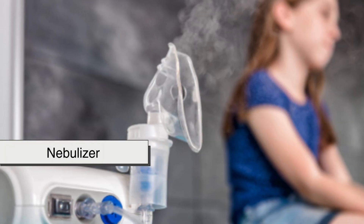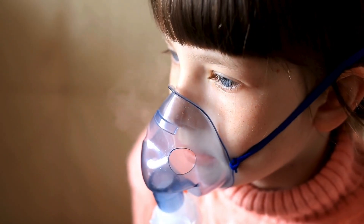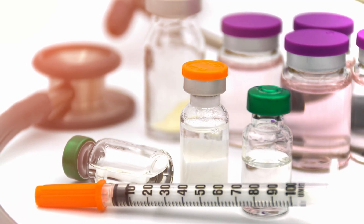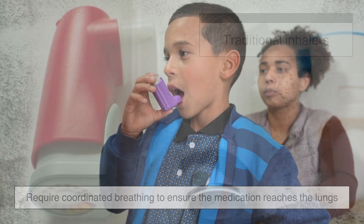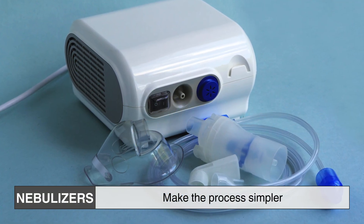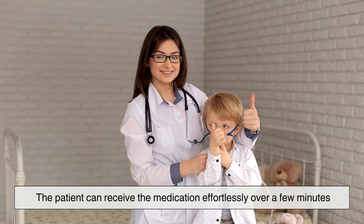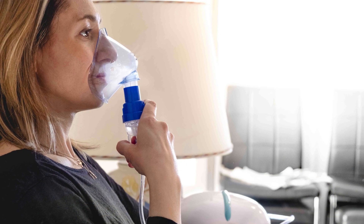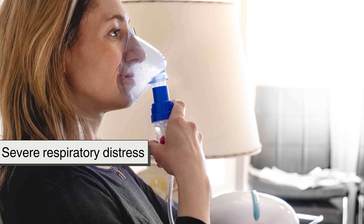A nebulizer is a medical device that converts liquid medication into a fine mist, allowing it to be inhaled directly into the lungs. This method of drug delivery is particularly beneficial for individuals who have difficulty using inhalers or require high doses of medication. Unlike traditional inhalers, which require coordinated breathing, nebulizers make the process simpler — by inhaling through a mouthpiece or mask, the patient can receive the medication effortlessly over a few minutes. This is especially helpful for young children, elderly patients, or those experiencing severe respiratory distress.